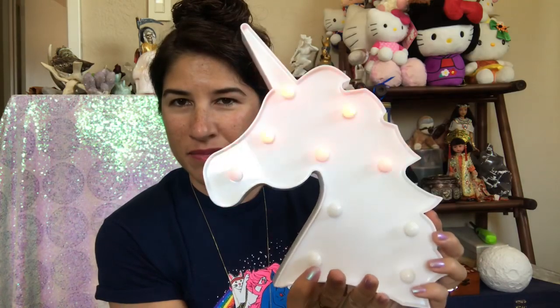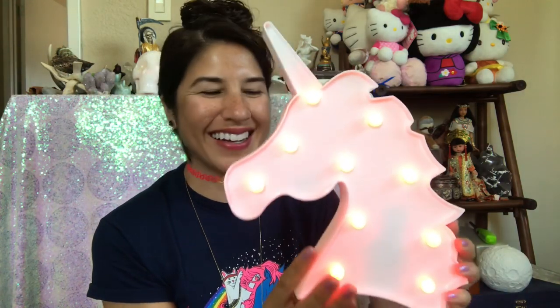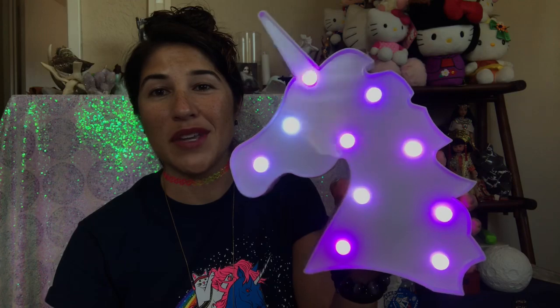My very first fave was this awesome unicorn light. It changes colors all on its own — it just fades to all these other colors. I've been keeping it on my creativity table where my sewing machine used to be. I need a new sewing machine; I've been having to sew everything by hand. My pens and markers and craft stuff and books are all over there. I love my unicorn light.